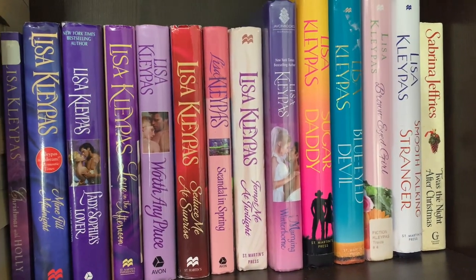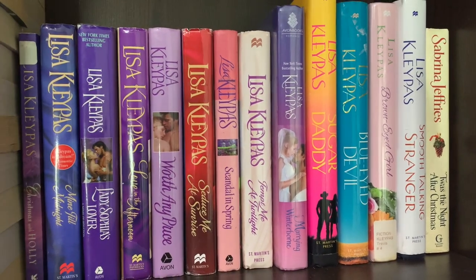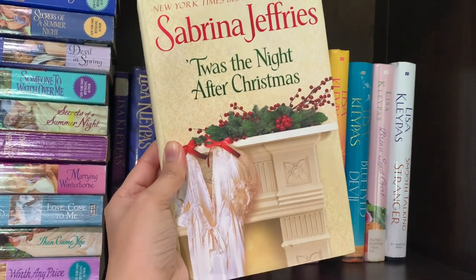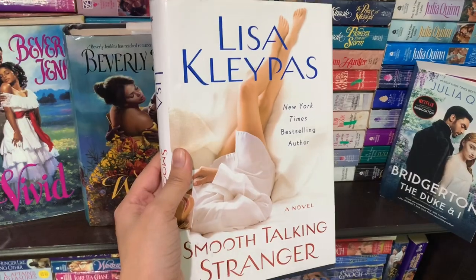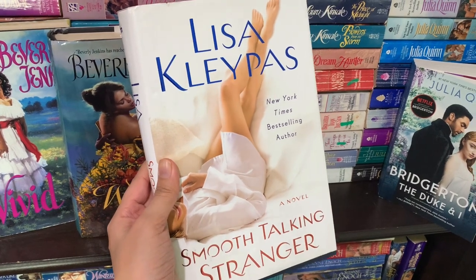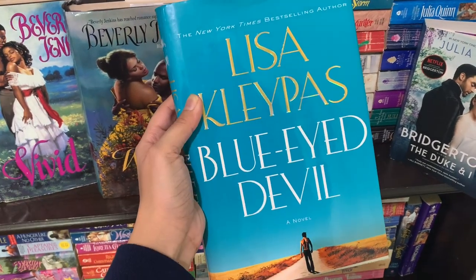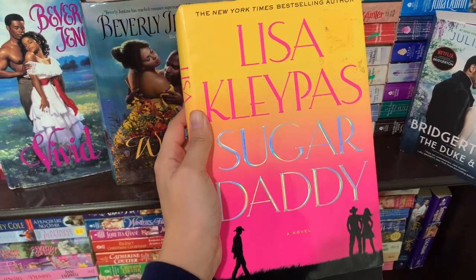We're starting on the top shelf with all of my hardcovers in historical romance. I don't have a lot of these but I really do love them. First up I have Twice the Night After Christmas by Sabrina Jeffries. Next is Smooth Talking Stranger by Lisa Kleypas — this is a contemporary series but I keep it on this shelf because it's Lisa Kleypas and I want to keep all her books together. We have Brown Eyed Girl, Blue Eyed Devil by Lisa Kleypas, and Sugar Daddy by Lisa Kleypas, which is one of my favorite books of all time.